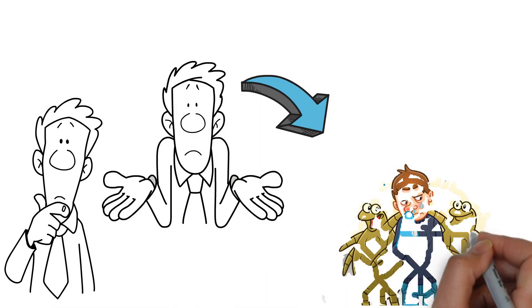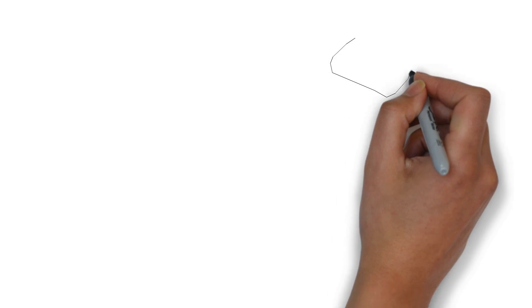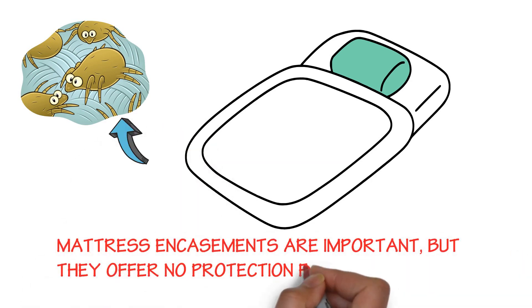Inhaling dust mite allergens can trigger a reaction in asthma or allergy sufferers. Tightly woven pillow and mattress encasements are important, but they offer no protection from dust mites and their waste on your other bedding like pillowcases, sheets, blankets and mattress pads.